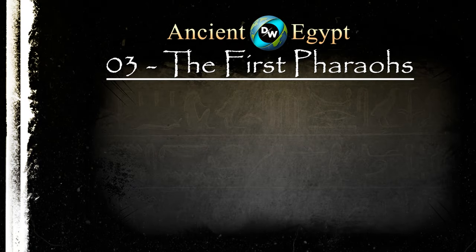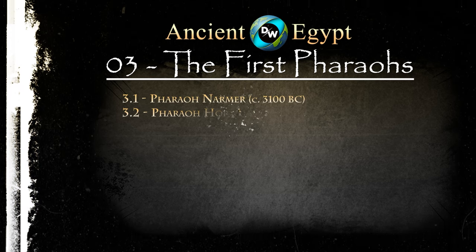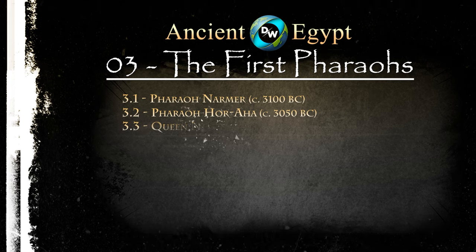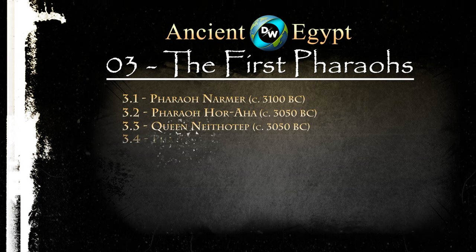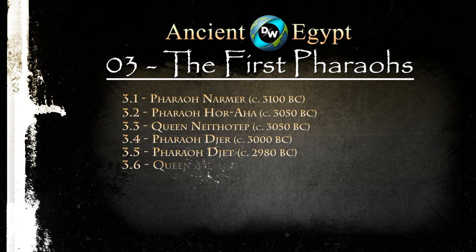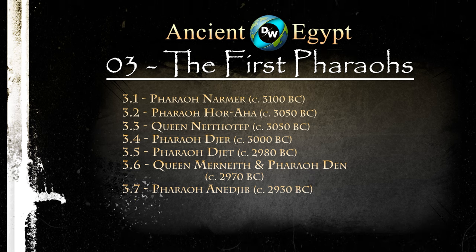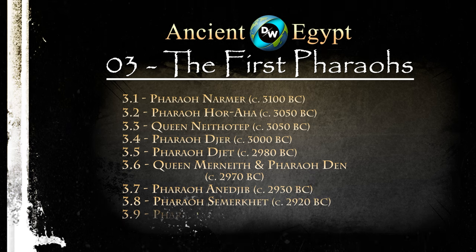The topics of this episode include Pharaoh Narmer, Pharaoh Horoha, Queen Nithotep, Pharaoh Jer, Pharaoh Jet, Queen Marneth and Pharaoh Din, Pharaoh Enegem, Pharaoh Sermaket, and Pharaoh Ka'a.